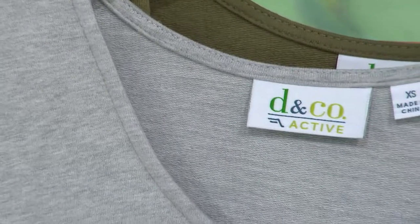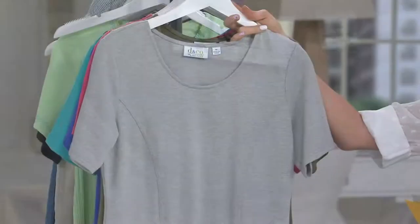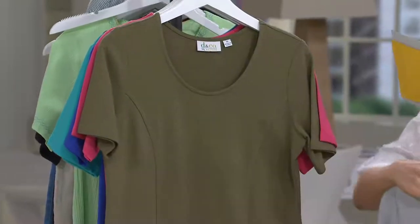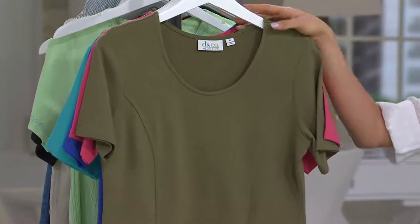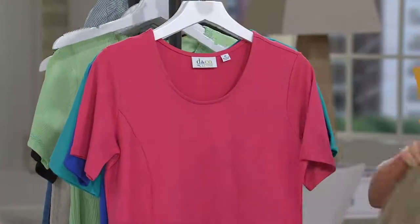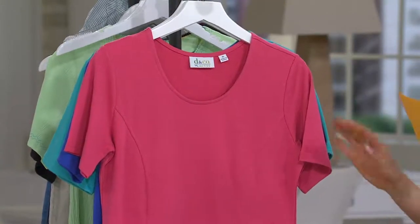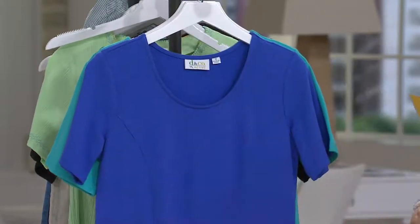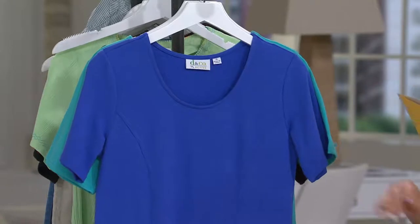We start off with light heather gray — extra extra small through 3X available. Then we have the deep olive, same sizes available in that as well. Our next color is going to be the warm rose — extra extra small through 3X available in that as well.